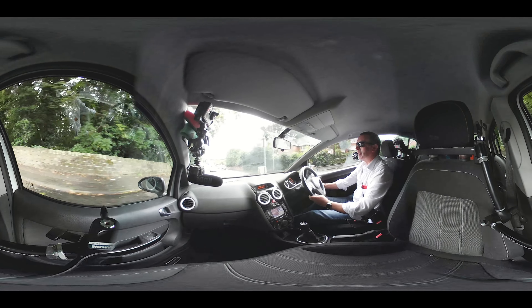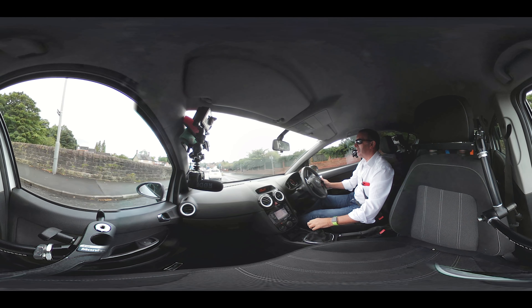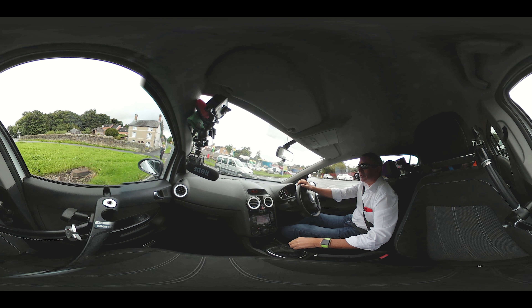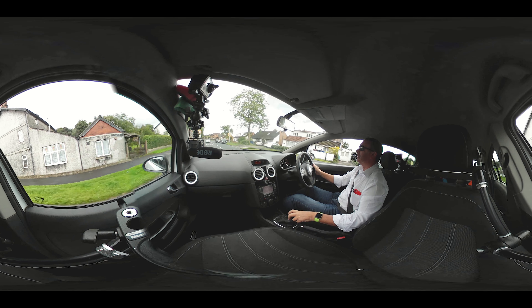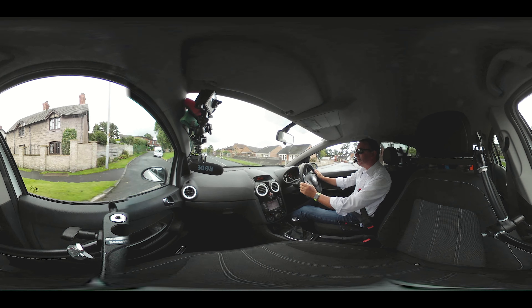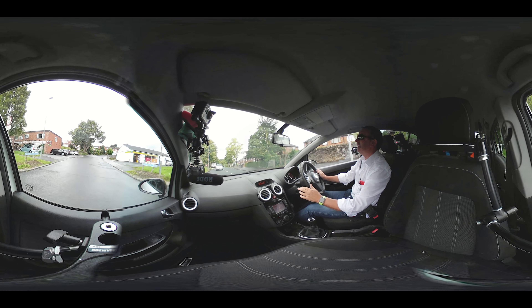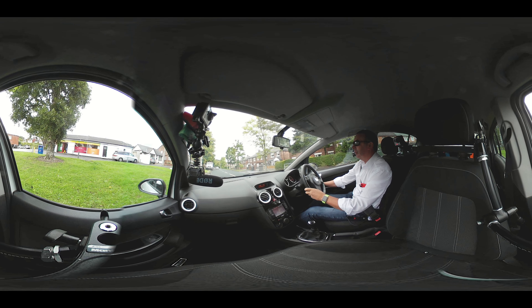I'll just take you for a drive in it and try and show you a couple of other things if I can remember. The car's white, it's got grey cloth sports seats built up at the sides.